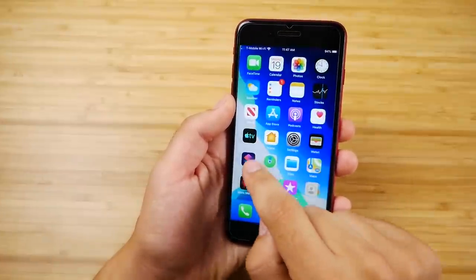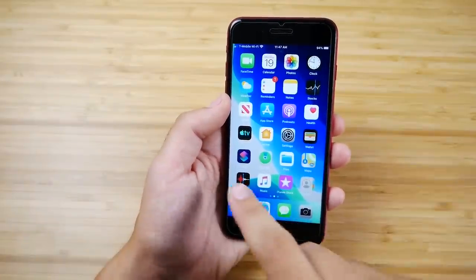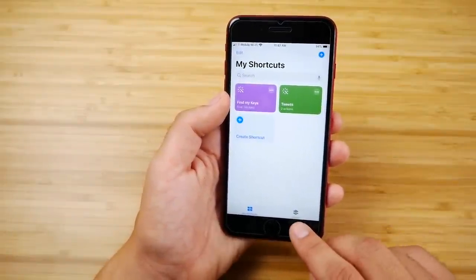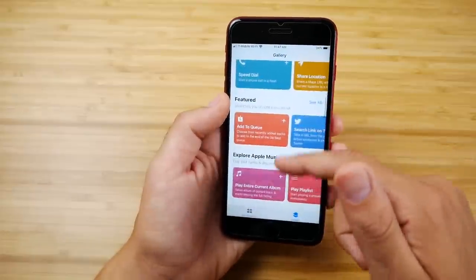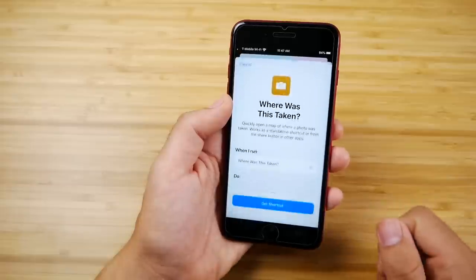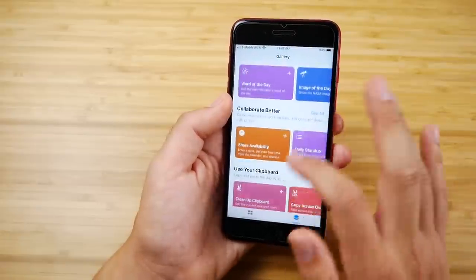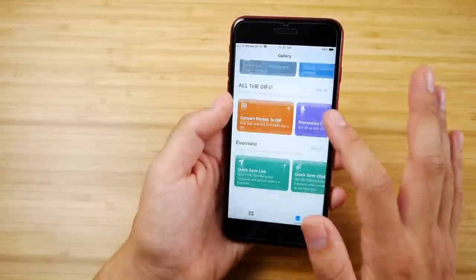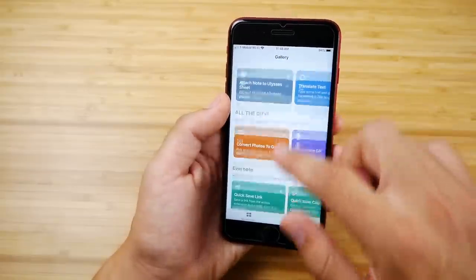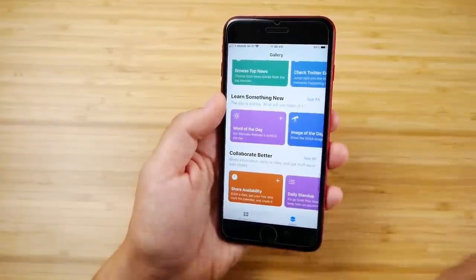The Shortcuts app is now native to iOS 13, meaning it comes pre-installed automatically. You can remove it if you don't want it, but it's here. In the Gallery, you'll see many recommendations for shortcuts you might want — you can quickly create the ones Apple recommends, or manually create your own. This is very useful for those who don't want to think about it — you can set up a direct tweet, a direct GIF, anything that takes extra time. This automates the process and makes things a lot quicker.